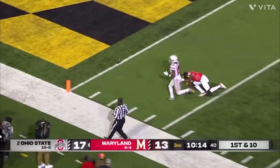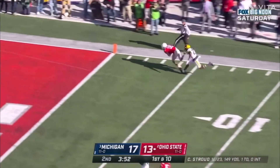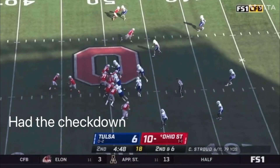Contrary to a lot of things I've seen in scouting reports online and from other people talking about Stroud, I think his deep ball accuracy is inconsistent. A lot of people have talked about his great accuracy and great touch, but I think the accuracy is not very good. His arm is good, yes, but I've seen too many examples of it being inconsistent.